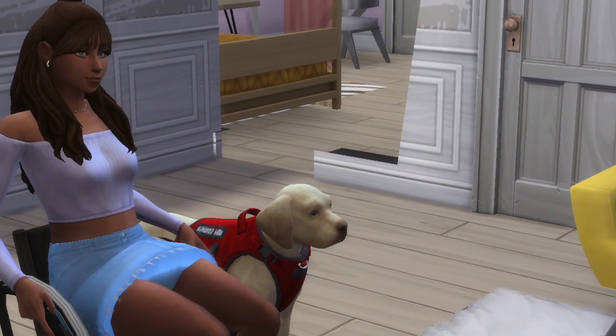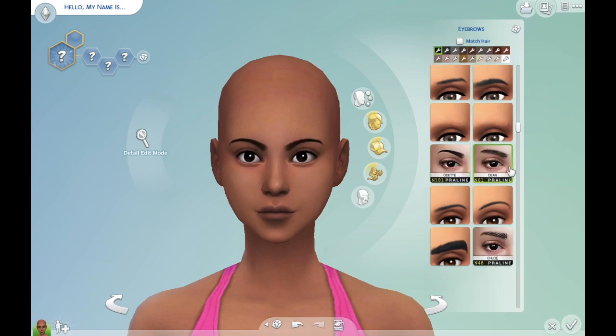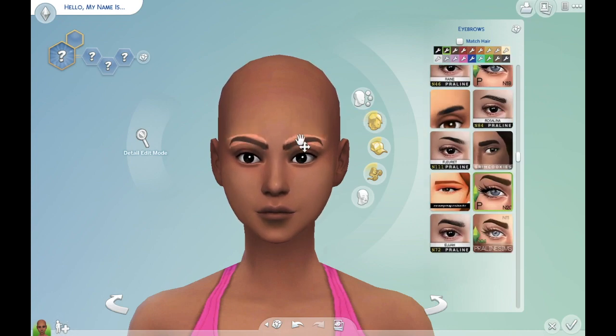Hey y'all, welcome back to my YouTube channel and welcome back to another Sims video. In today's video we are in Create-a-Sim because yesterday I found some really cool CC on this website.